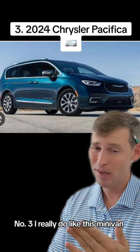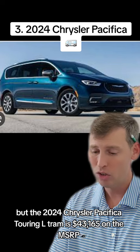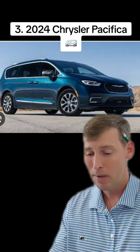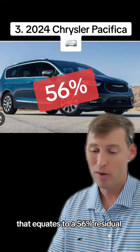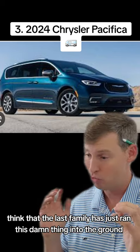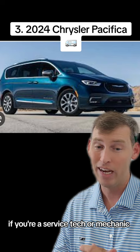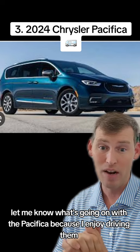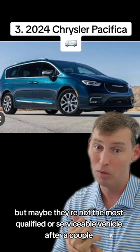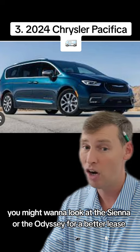Number three — I really do like this minivan, so it's surprising that it's such a poor lease deal. The 2024 Chrysler Pacifica Touring L trim is $43,165 on the MSRP. With a 12,000-mile three-year term lease, people are paying on average $794 for this minivan, equating to a 56% residual. I'm going to assume buyers think the last family ran the thing into the ground. Maybe there are higher maintenance costs — if you're a service tech or mechanic, let me know. I've rented them through Enterprise on family trips and really enjoy them, but they may not hold up well after 50,000–70,000 miles. Not a very good residual. You might want to look at the Sienna or the Odyssey for a better lease.